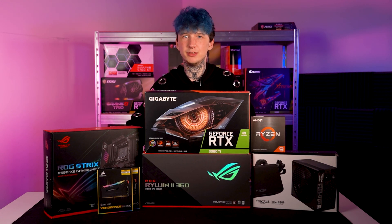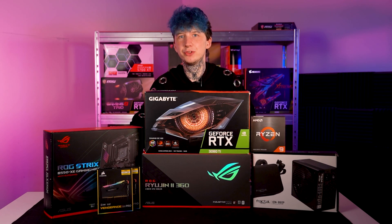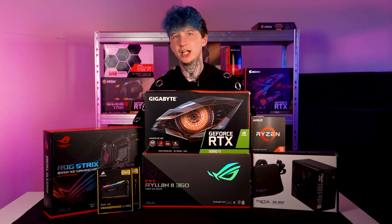Hello and welcome to WeePC. My name's Jack and today we're going to be building the PC with the best airflow we can. Finally, something that might be cooler than I am.